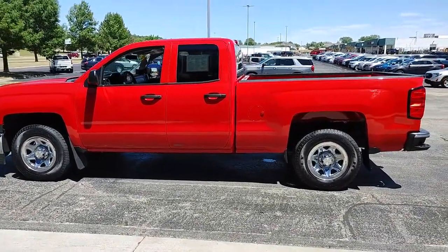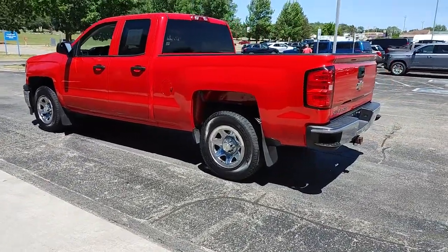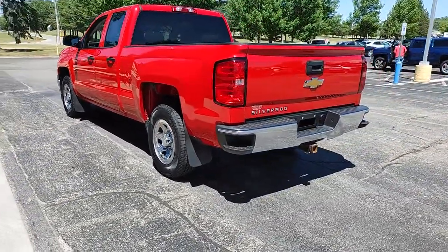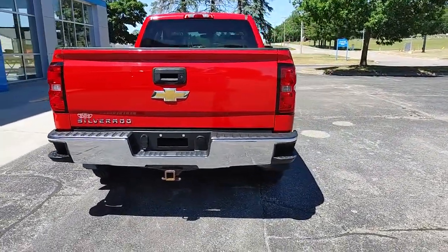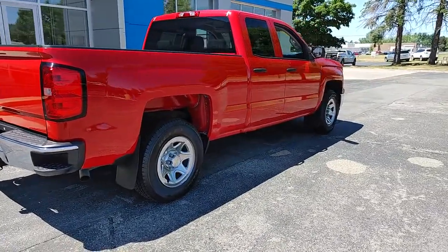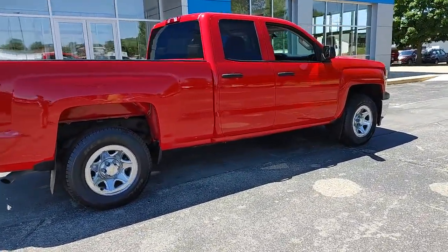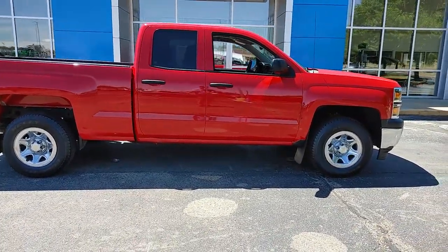These are just some of the great options this vehicle comes with: keyless entry, four-wheel drive, heated mirrors, Bluetooth connection, stability control, tow hooks, traction control, pass-through rear seat, split bench seat, conventional spare tire. Work smart in the comfortable, connected Silverado 1500. Drive it today.